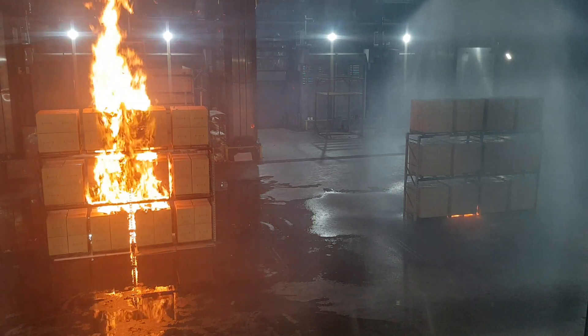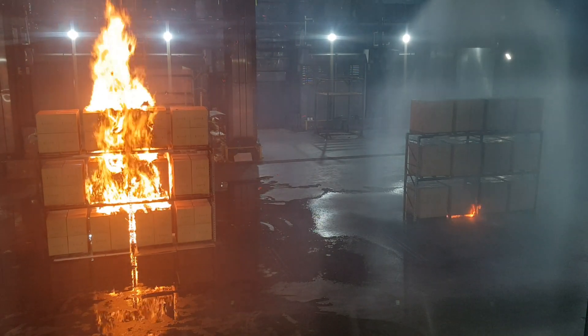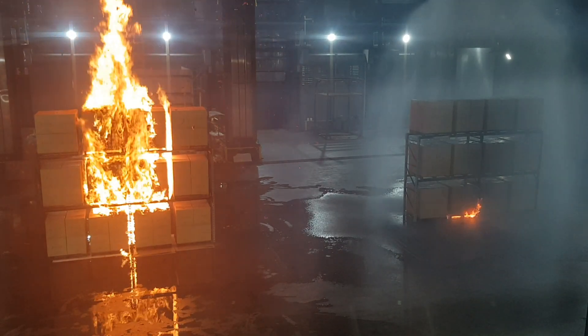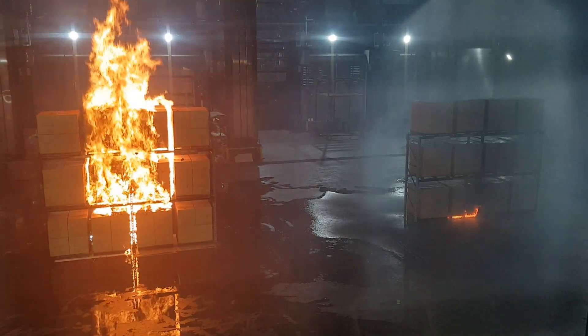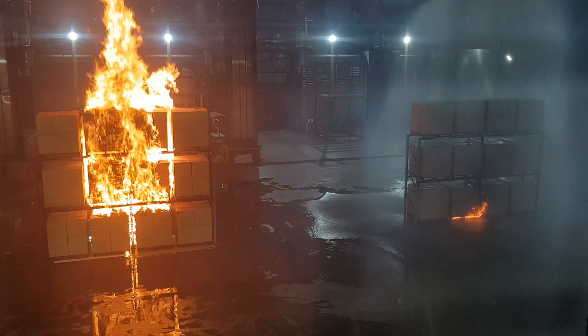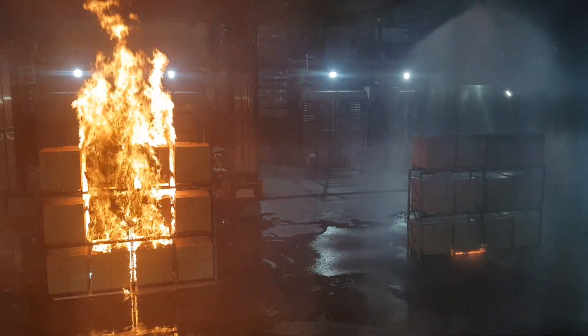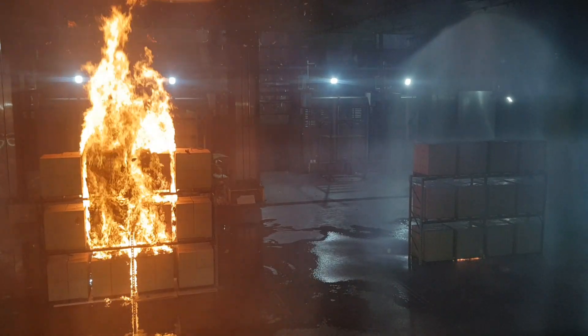A minute and a half into the test, the temperatures above the unsprinklered fire are at 500 degrees right now. We're up to 700 degrees now — 800. The flames are now at 30 feet in height.